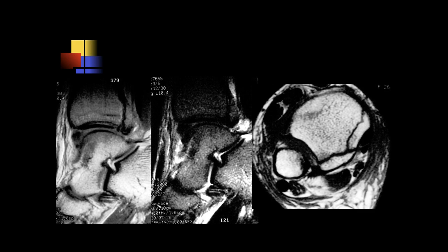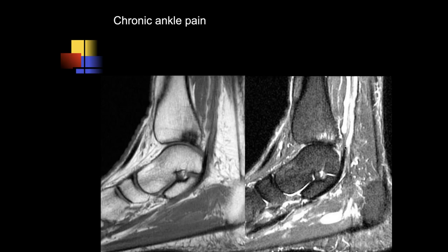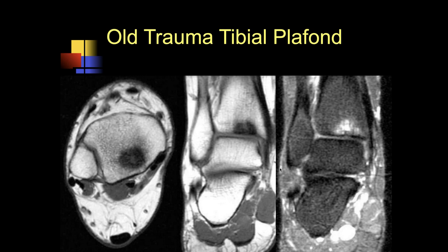Here we can also see a comminuted posterior malleolar fracture. The next case is chronic ankle pain — we see eburnation along the posterior tibial plafond, a little bit of marrow edema, and the cartilage actually appears okay. This might just be old trauma. So this is just old trauma — probably early development of post-traumatic osteoarthrosis going forward.